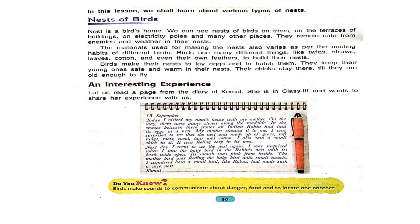Birds use many different things like twigs, straws, leaves, cotton, and even their own feathers to build their nests. Birds make their nests to lay eggs and to hatch them. They keep their young ones safe and warm in their nests. Their chicks stay there till they are old enough to fly.